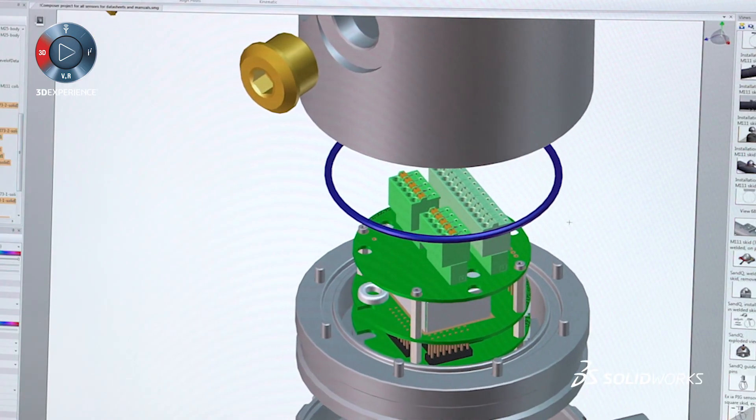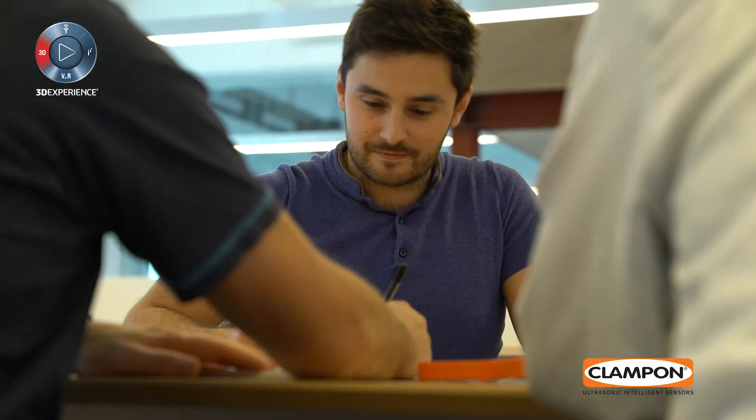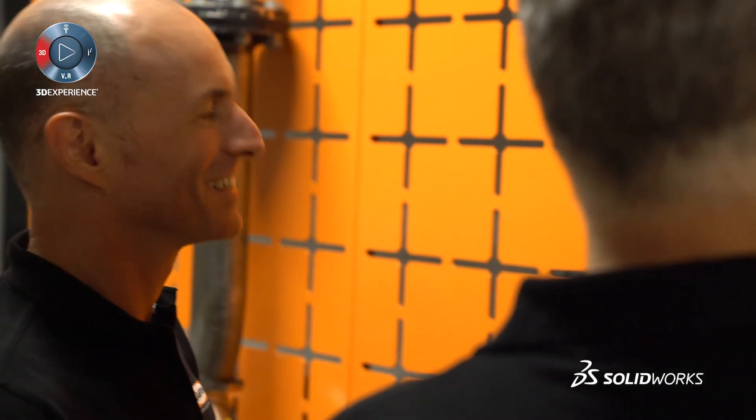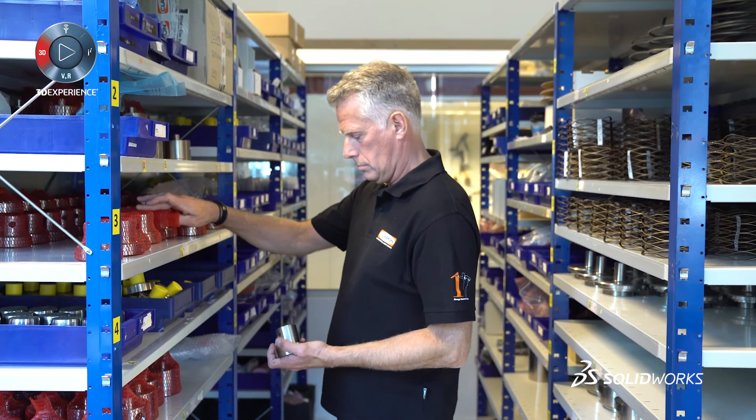Previously, a lot of the user documentation was written after the development process was complete. But with SOLIDWORKS Composer and EPM, Clampon can now begin on the user documentation at a much earlier stage in the process, because we know that we can very easily update 3D models as they become finalized with just a few clicks. This means we can produce documentation in parallel with the development process rather than waiting for it to be finalized, which means we can have the material ready much quicker and get it out to the customer much quicker.